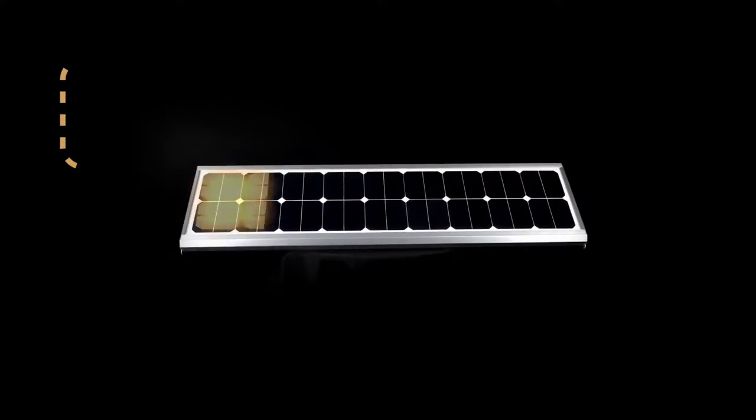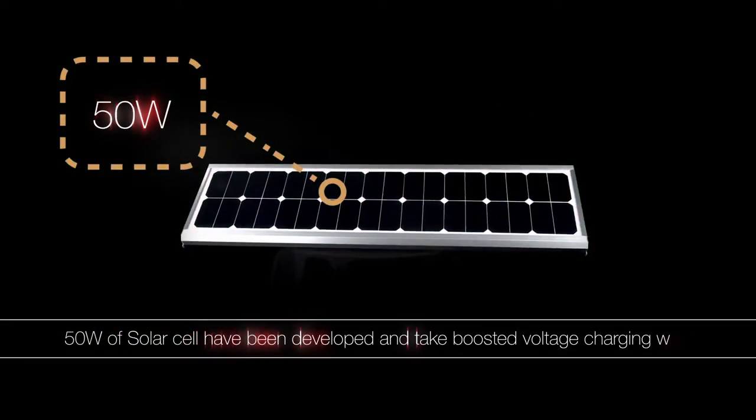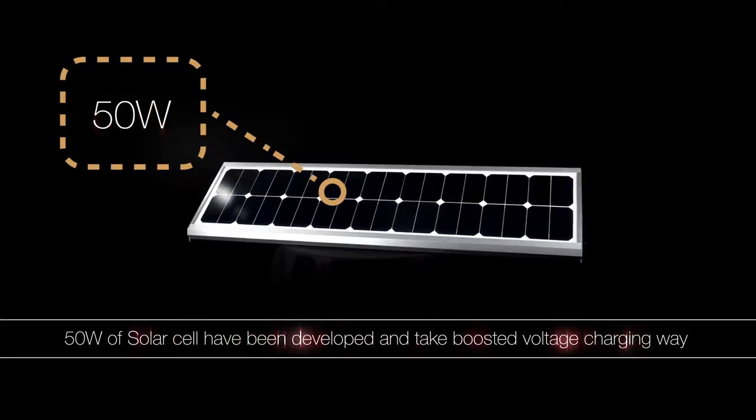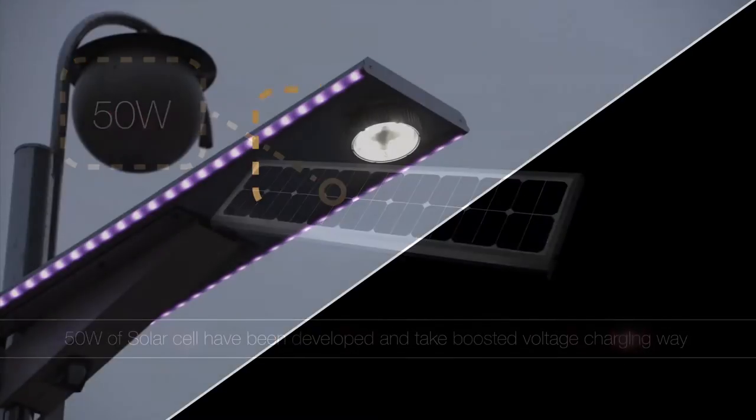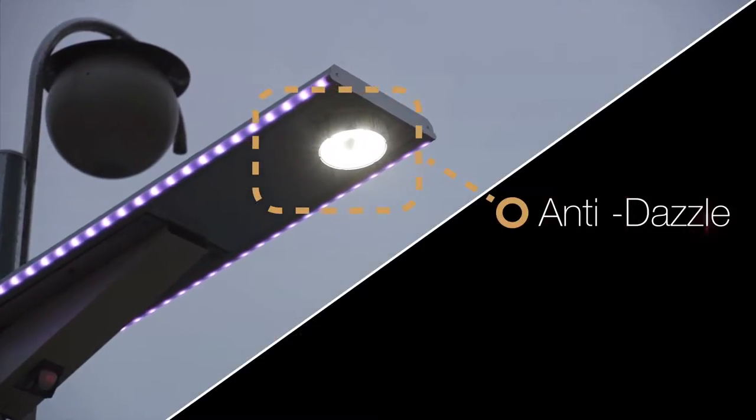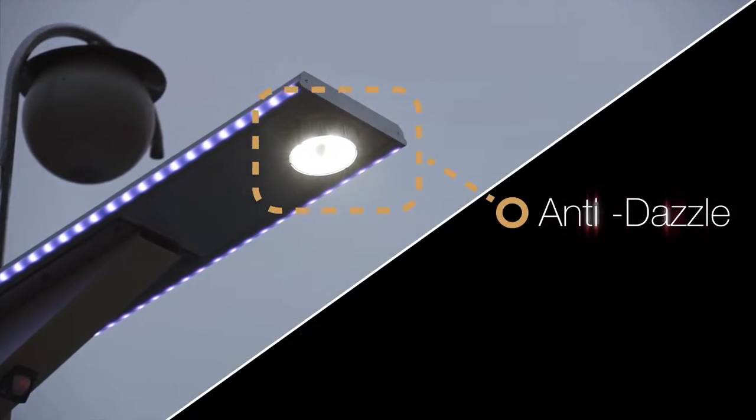Currently, each 50W and 72W of solar cell have been developed, and take boosted voltage charging with an adapter method which protects the pedestrian's eyes when people see the LED light directly.